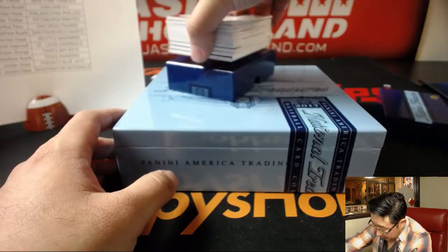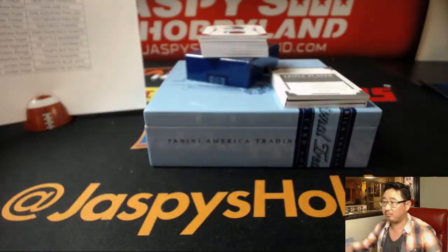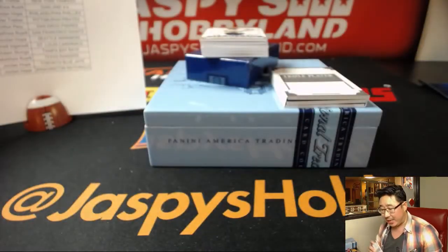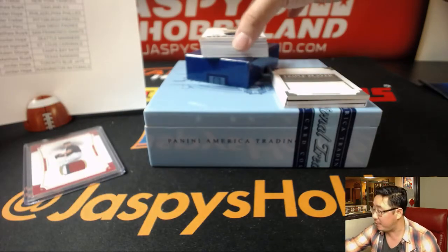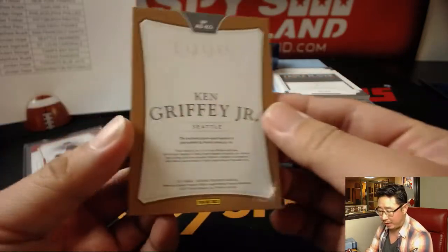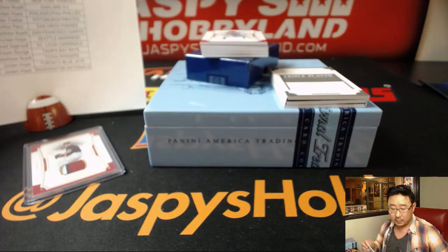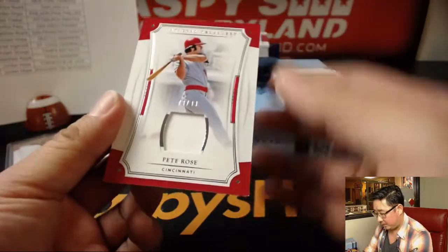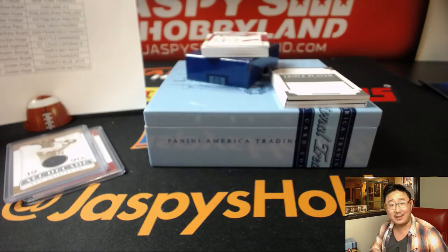We've got a big thick box here — wow — it's a triple-player book card numbered to 99. Start off with Cy Young Award winner Max Scherzer, one out of ten, nice three-color patch for the Nationals — and Jordan, nice break for you. We got All Decade 1990s, 54 out of 99, Ken Griffey Jr. for the Mariners — for Jordan. 70 out of 99 Pete Rose relic for the Reds — Volleyball Nancy, nice one Nancy.